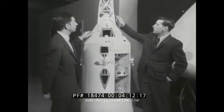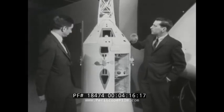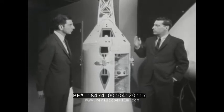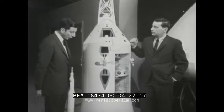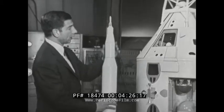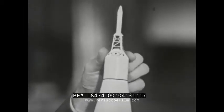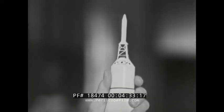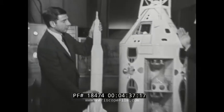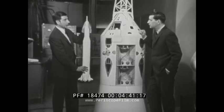Now, this would be the command module — a model of it right here. We know that it's 11 by 13 and a half feet in size, but how big is it in relationship to the entire spacecraft? Well, this model of the Saturn V moon rocket is the best way to show that. Here on top of it is the command module itself. That sits atop the 364-foot high moon rocket. Figure 10 feet to a story — that would be like a 36-story building.